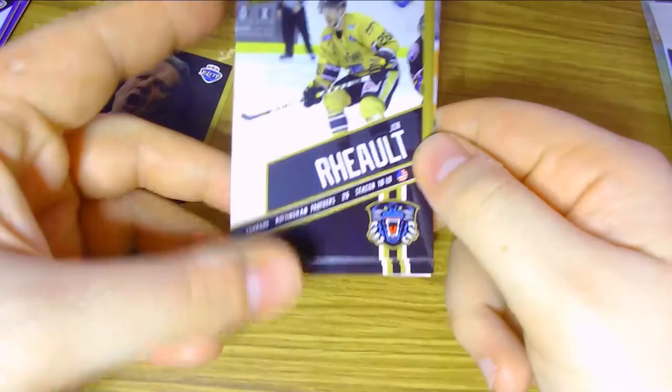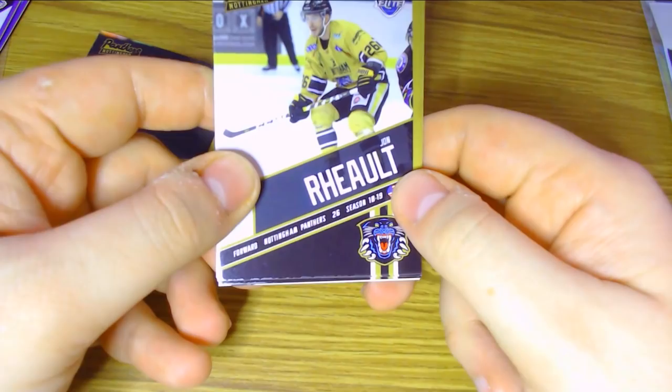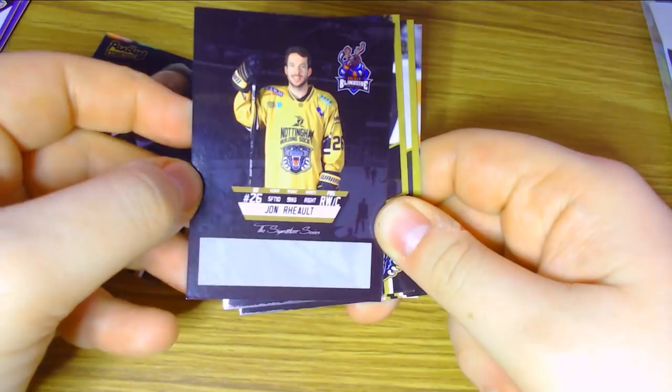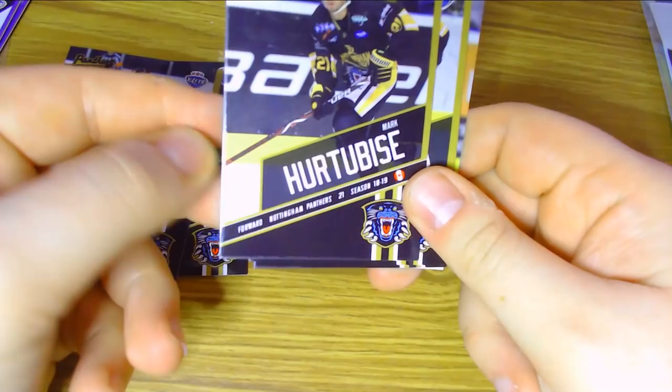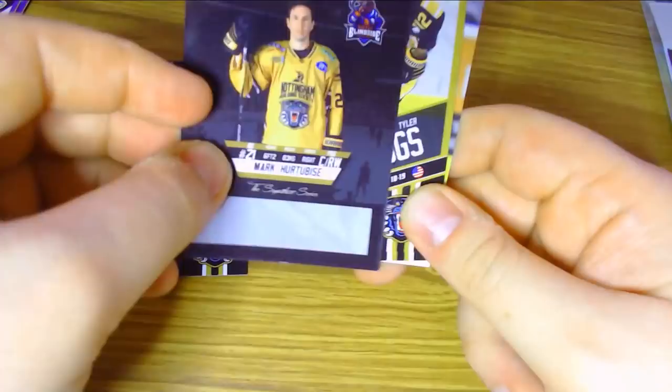Then we have John Roll of the Nottingham Panthers — someone will correct the pronunciation in the comments — 18-19 season, forward for the Nottingham Panthers, number 26, right wing slash centre. I love how they're called the Signature Series. Then Mark Herterbees, 18-19 season with the Nottingham Panthers. He's got a pretty hard slapshot — that's probably the biggest thing I know about him. He can score a good goal off a one-timer from the point, which is why Panthers fans love him.